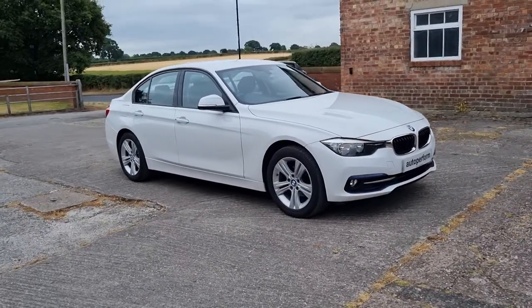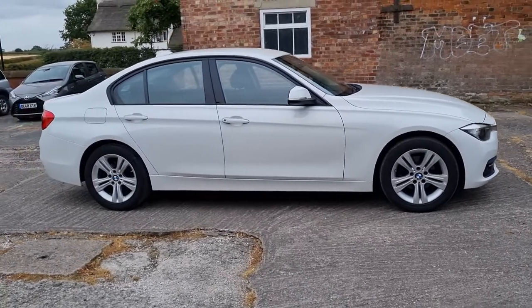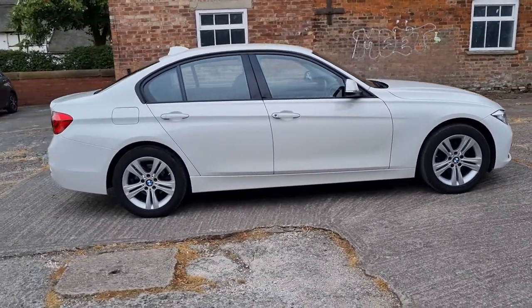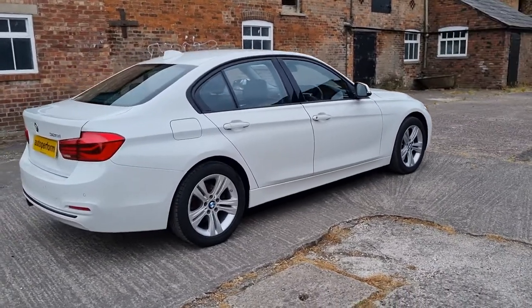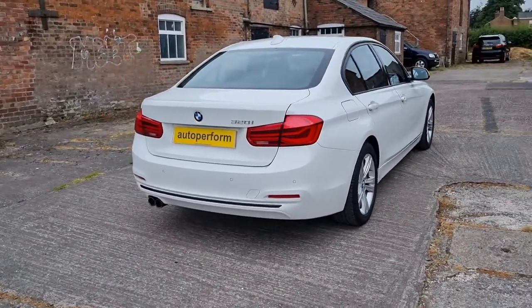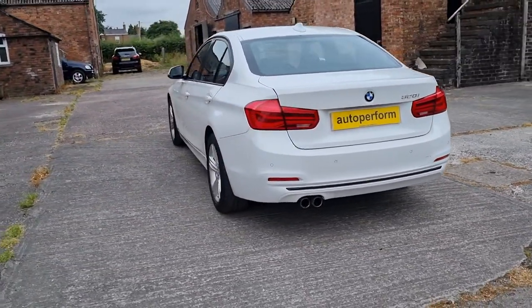Hello, welcome to AutoPerform and a short video of our 2016 registration BMW 320i Sport Saloon, finished in alpine white with full charcoal sport interior with red highlights and trim stitching.